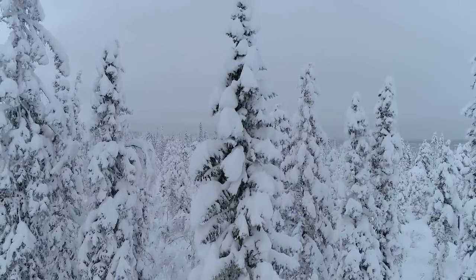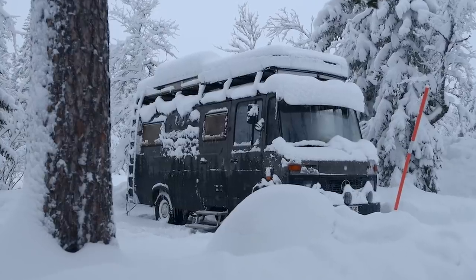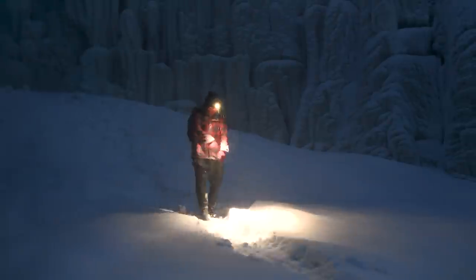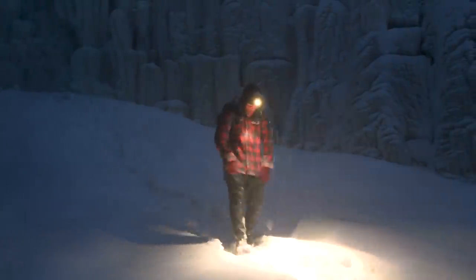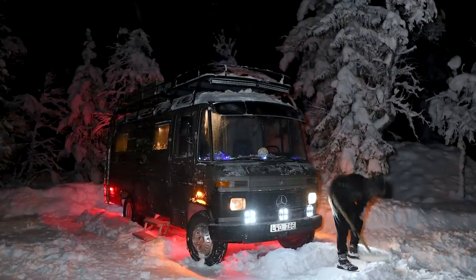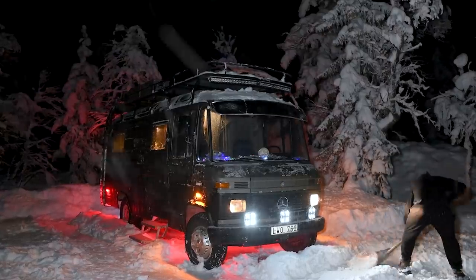At first we wanted to show you a perfect day in winter van life, but in reality the days are very short in the north this time of the year, which makes it difficult to film and we had less time for all the activities we wanted to show you. We always strive to be as realistic as possible, both in our videos and posts on Instagram, so here it goes: a video about living in the van in Sweden during winter.